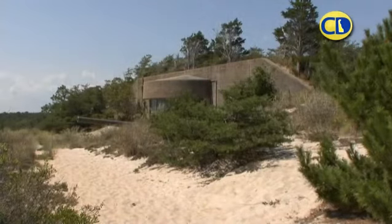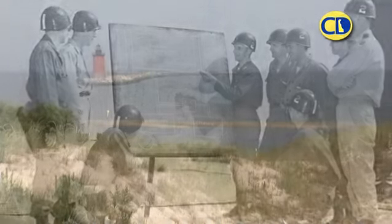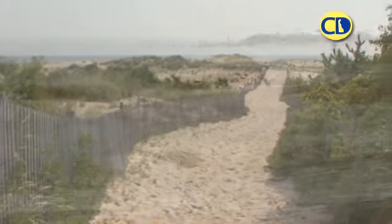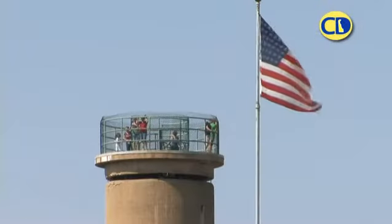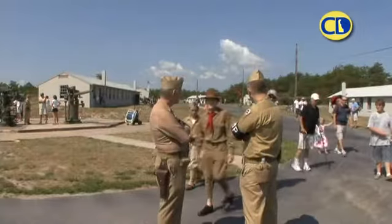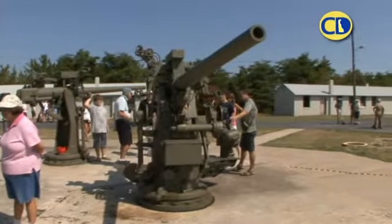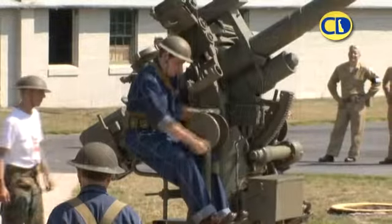Its cannons now obsolete, Fort Miles would become a training center for subsequent conflicts before part of it was returned to the state of Delaware. Over the next several decades, this once-strategic landscape was transformed into Cape Henlopen State Park. Today, Fort Miles has been rediscovered by historians and volunteers who recognize its significance and are working to transform this historic site into one of the best World War II museums in the country. We invite you to come and explore newly restored buildings and exhibits, and to walk through a proud time in our Delaware and American history.